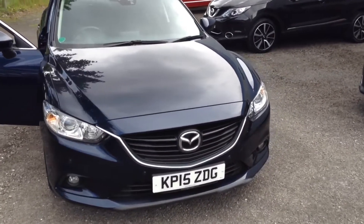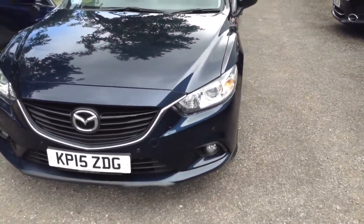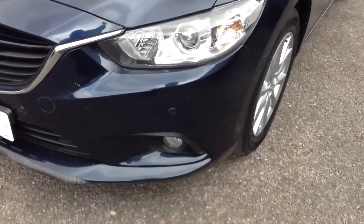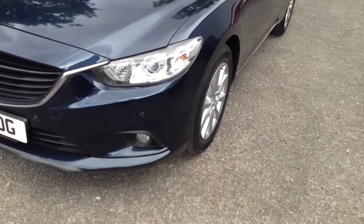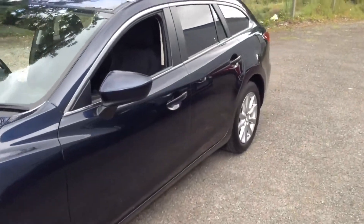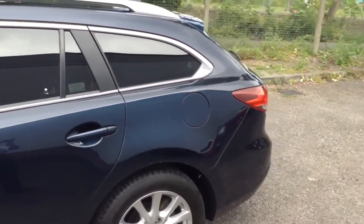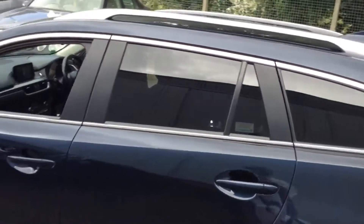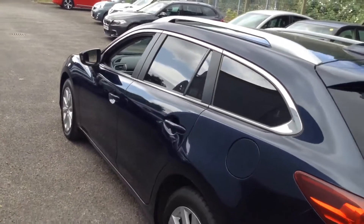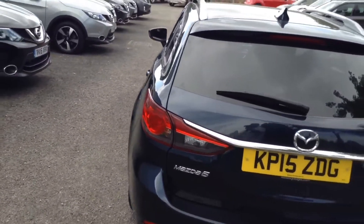This 5-door tourer was registered in July 2015. It has many safety features including front parking sensors, which you can see on the front bumper. It has a 2.2 litre Skyactiv diesel engine with a 6-speed manual transmission, and comes in a colour called Deep Crystal Blue. Due to its low CO2 emissions it sits in tax band B, equating to only £20 of vehicle excise duty per year. It has an insurance group of 19 and a combined fuel consumption of around 67 miles per gallon.